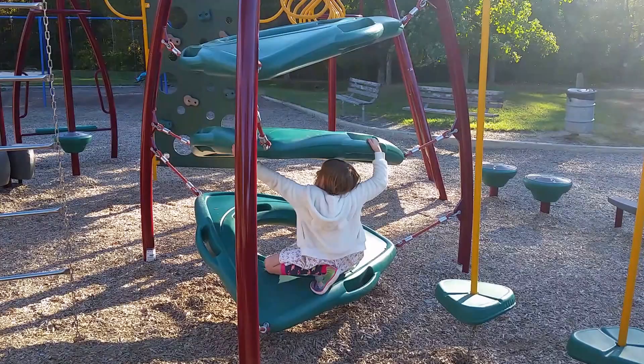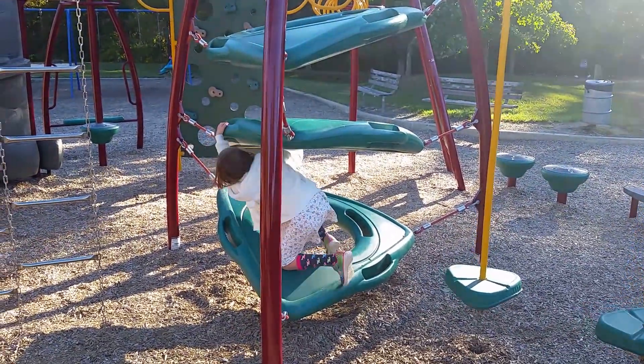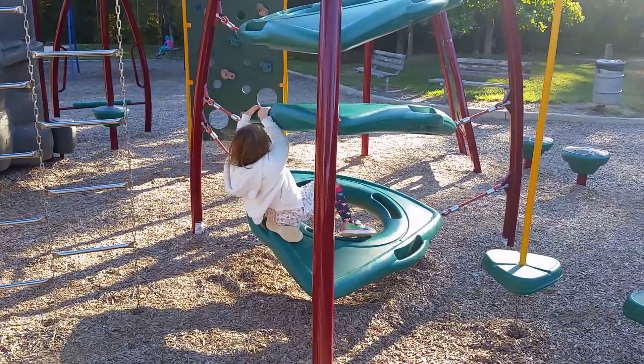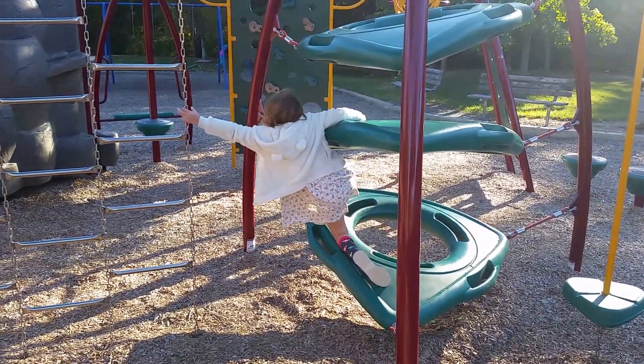Now she's on the Triangle of Terror. This is where it gets challenging. She likes to stay on the outside of the triangles, which — there really is no easy way.